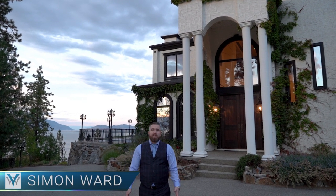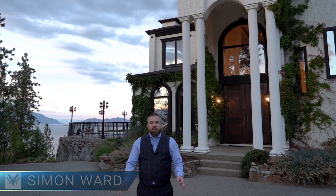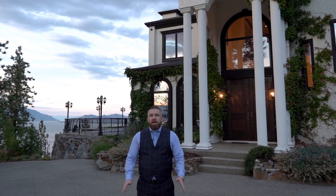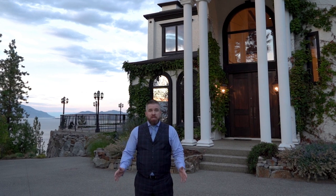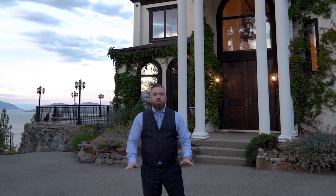Hey, Simon Ward here again from Vantage West Realty. We have something truly special to show you here this evening. We're at 419 View Crest in The Mission and there is nothing like this amazing home. I'm really excited to take you for a quick tour.